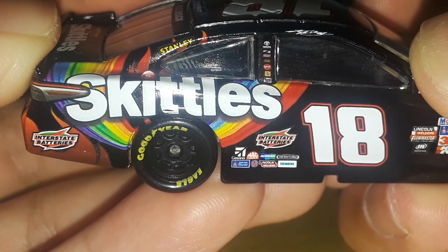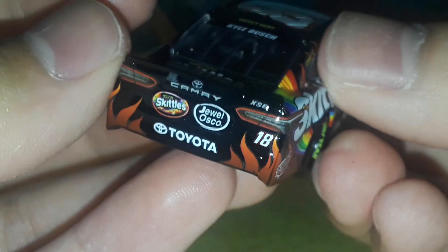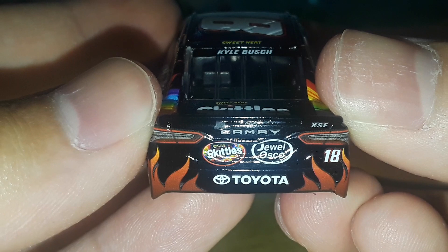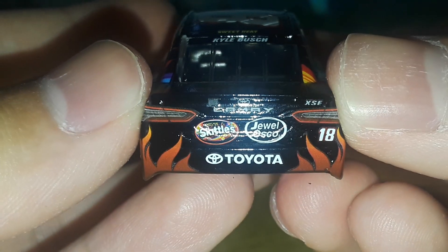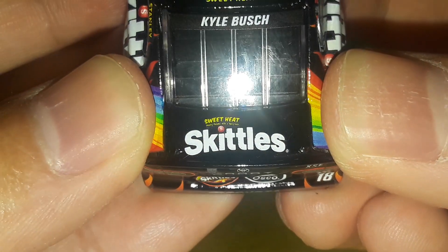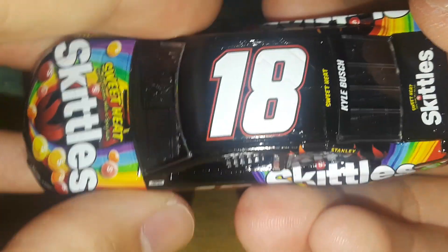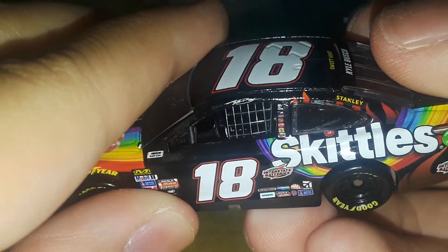You have Skittles, Stanley, and Interstate Batteries on the back. On the rear you have the rearview camera, Toyota Camry XSE, the spicy Skittles logo, and Jewel Osco — presumably a store where you can buy these Skittles. Of course, Toyota on the back, Sweet Heat and Skittles on the deck lid, Kyle Busch on the back window banner, and Sweet Heat on the roof with the number 18 on top.